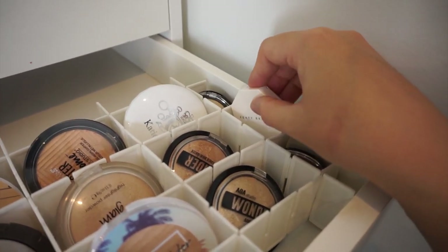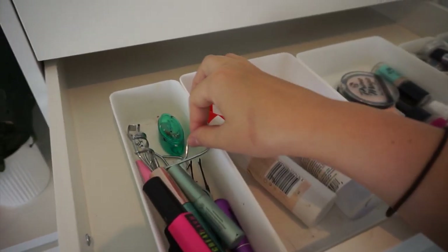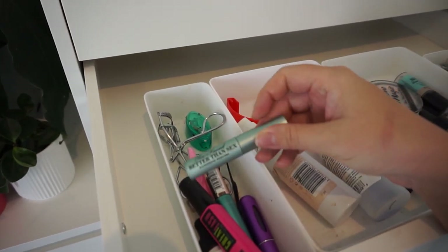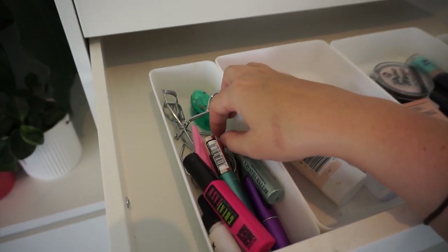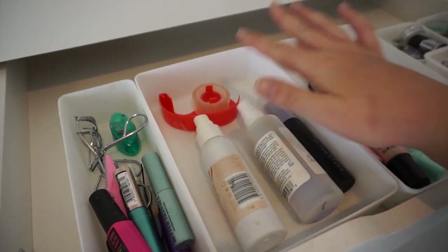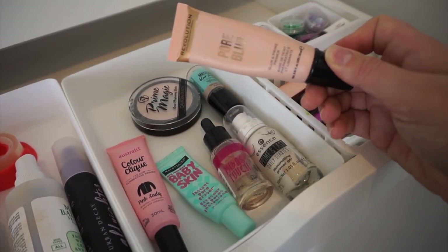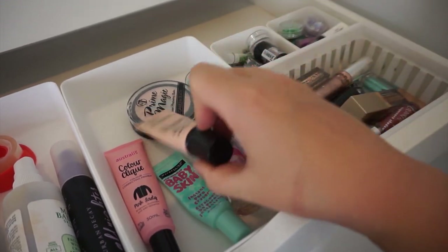In this section are all my mascaras that I currently own and use regularly. I've got my eyelash curler, the Great Lash, the L'Oreal, and then the Too Faced Better Than Sex — the waterproof version — which is my current favorite. There are also a couple of extra things in here: some priming and setting sprays and some tape. This one is my face primers — mostly drugstore: Revolution, W7, Maybelline, and Australis.